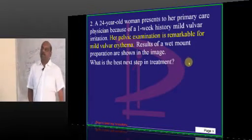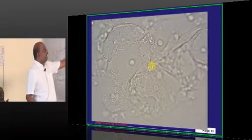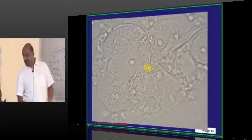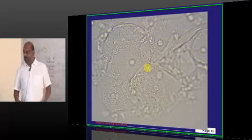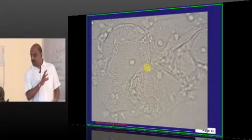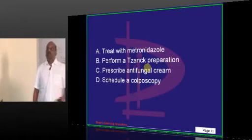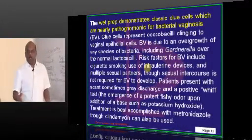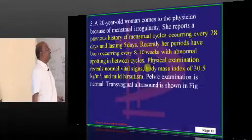A 24-year-old with vulvar erythema. A wet mount preparation has been done, and students are asked what they can see. The wet mount shows clue cells, which are pathognomonic of bacterial vaginosis. The reason you need to treat with metronidazole is what you have to remember.